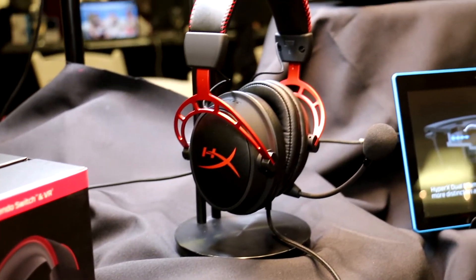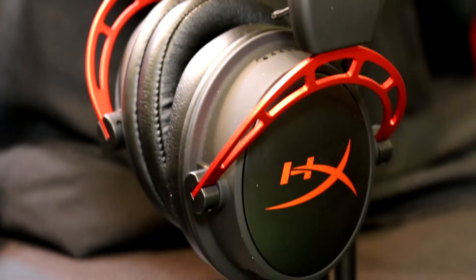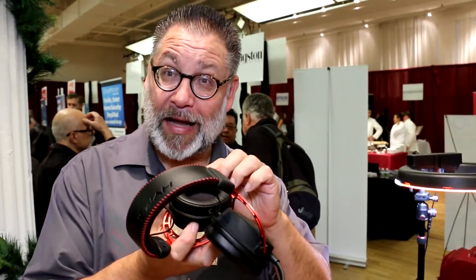Number one, it's the most comfortable headset in gaming. We have Cloud One and Cloud Two products that have been on the market for about three years now. This is the newest generation product where we actually have softer foam, softer leatherette, and a lighter touch as you're wearing it for gaming purposes.